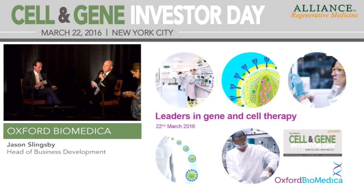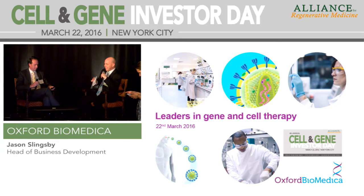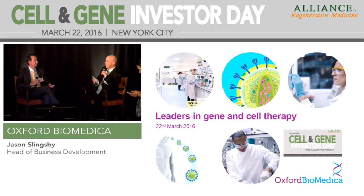Oxford Biomedica is a really interesting and very unique company. They combine gene therapy and cell therapy, and a topic heard a lot about today: manufacturing. We like to refer to them as the lentiviral enablers in the gene therapy and cell therapy space. We have their head of business development, Jason Slingsby, here today to give us an update on the company.